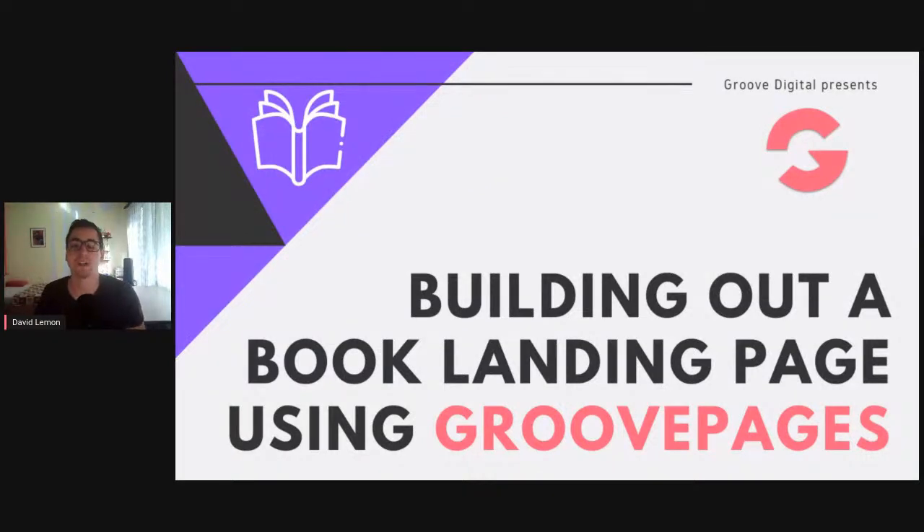Hello ladies and gentlemen, welcome to another Monday build. This is David Lemon, community manager of GrooveDigital. Today I prepared an interesting book landing page build. This landing page can be used for selling books, promoting books, or collecting sign-ups before the book is ready so you have an email list ready for launch. It's a multi-purpose landing page.